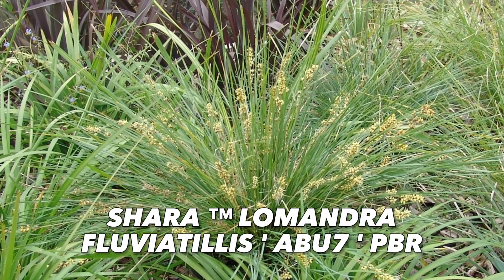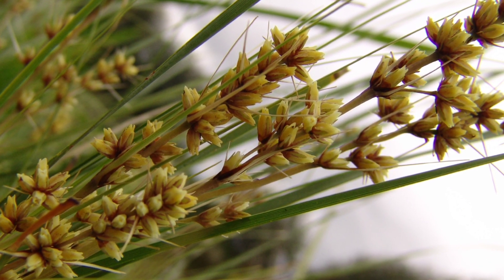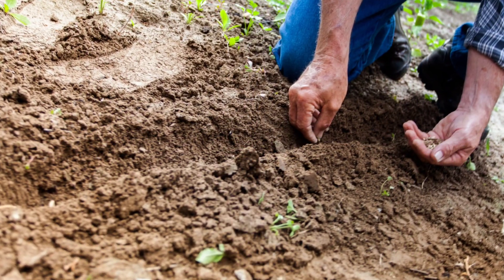Charolamandra fluviatilis is a real survivor that's been proven to adapt to both extreme drought and flooding. It's also very phytophthora resistant and strengthens the soil by 225% according to a 2007 study.